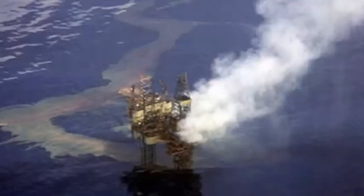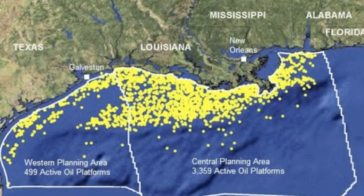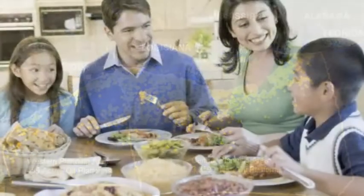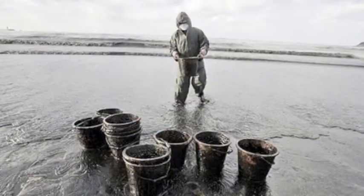You'll love that fresh from the well, blackened taste that can only come from the deep waters off the coast of the southern states. Get some today for the whole family. Or if you're not in a hurry, just wait for some to wash up on the beach near you.